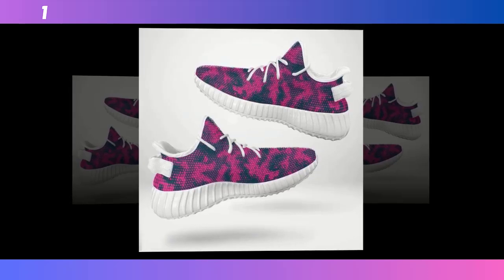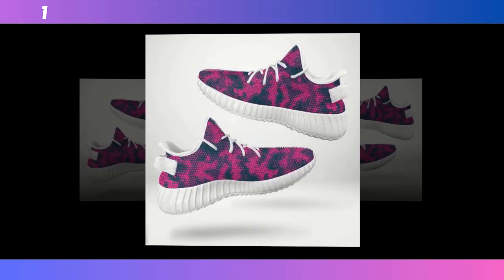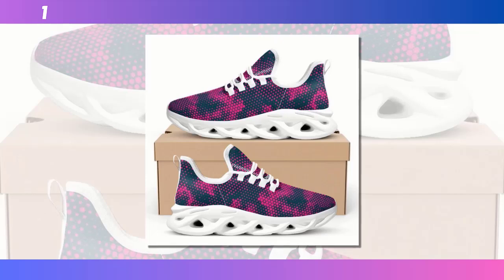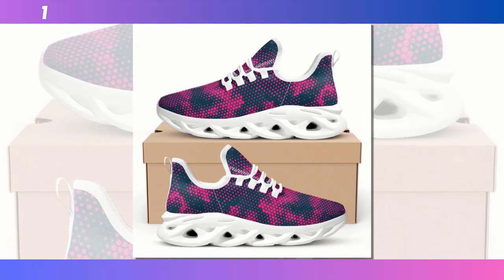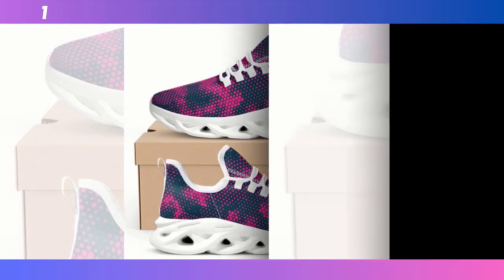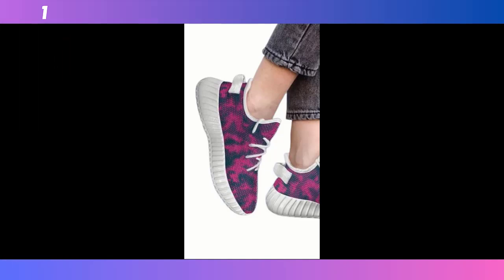Another great feature is the breathable mesh upper. If you've ever struggled with hot, sweaty feet — especially during the summer — you'll appreciate this. The mesh fabric allows for excellent airflow, keeping your feet cool and dry. It's a small detail, but it makes a huge difference in comfort. And let's not forget the cushioning. These shoes are equipped with EVA foam soles, which are known for their lightweight properties and excellent shock absorption. Every step feels cushioned, almost like you're walking on clouds. This makes these shoes a great option not just for casual wear, but also for light workouts or a long day at work.